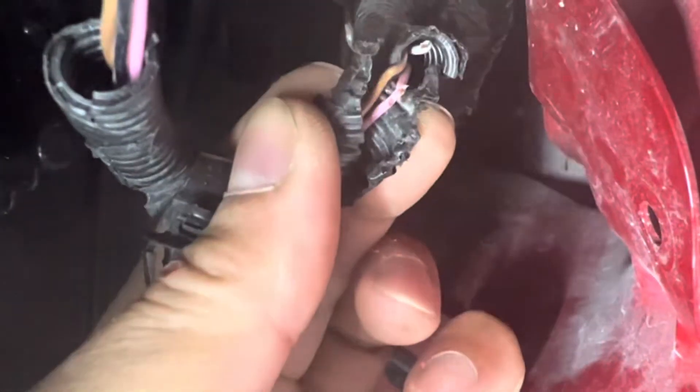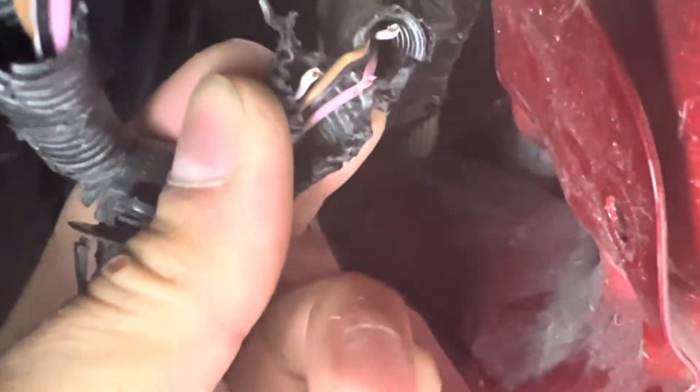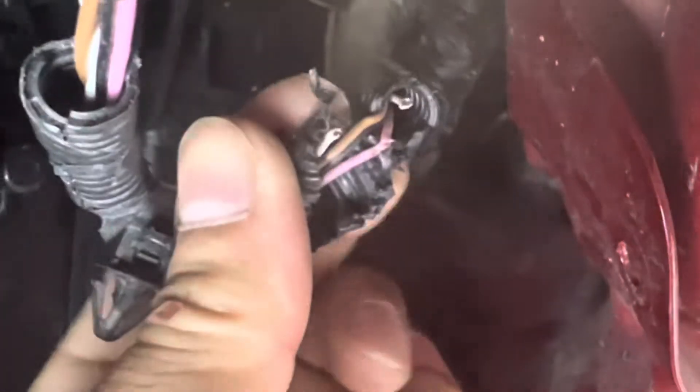There are actually two of them — the white one and also the pink one. I'm not sure what the pink one does, but I'll go ahead and fix this too.